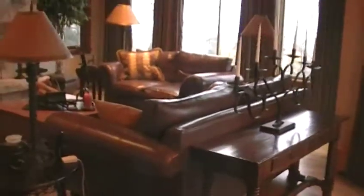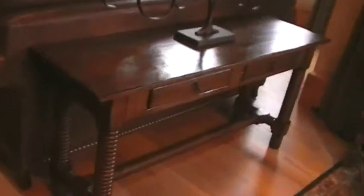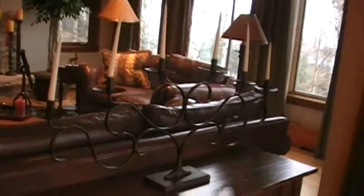And behind the couch — I forgot to show you this piece — behind the couch in the living room here is this piece over here with a nice candelabra thing on it.